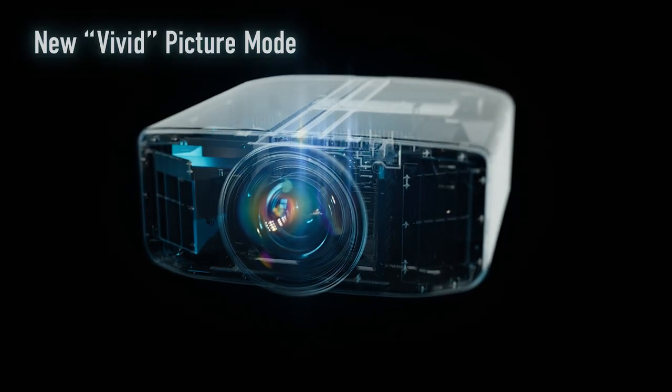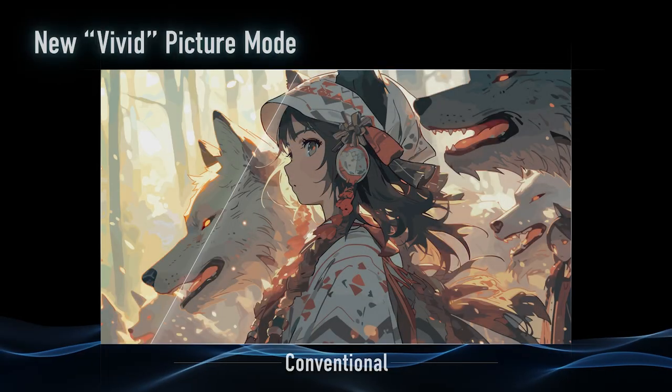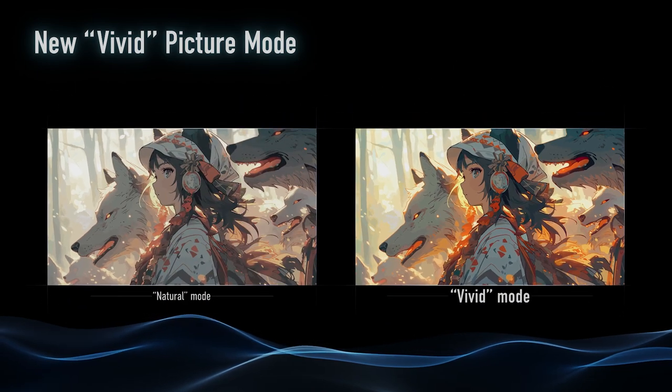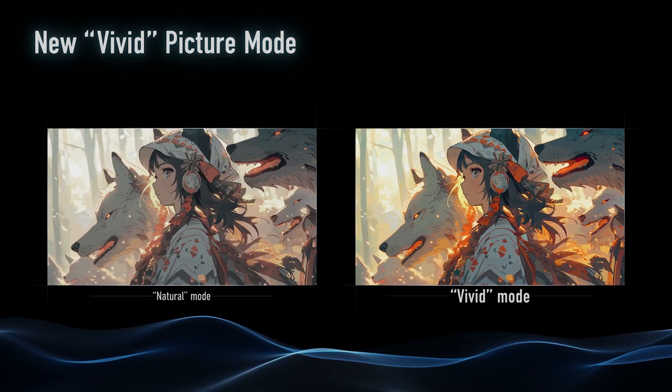There are also some new mode features on the projector. If you're a big animation fan, the new vivid picture mode for SDR content handles saturation in a completely different way. It's going to make the image much brighter and much more colorful — great for animation or certain movies where you want a crazy pop and sizzle. It does deal specifically with the SDR format, not the HDR format, but it really does a great job of that processing.